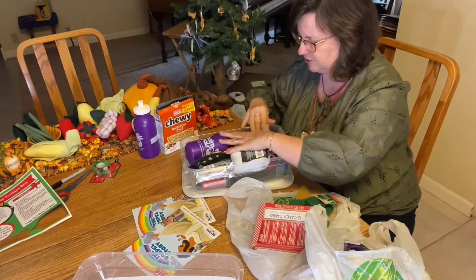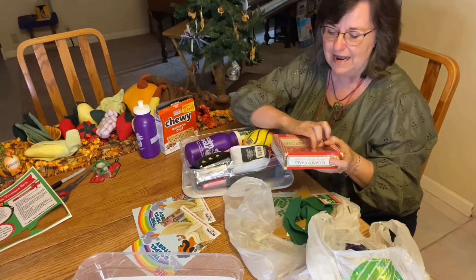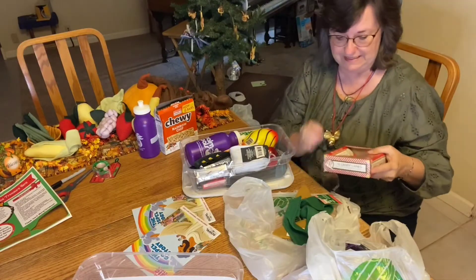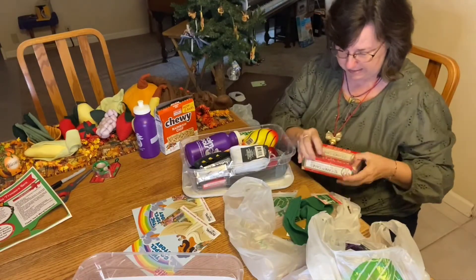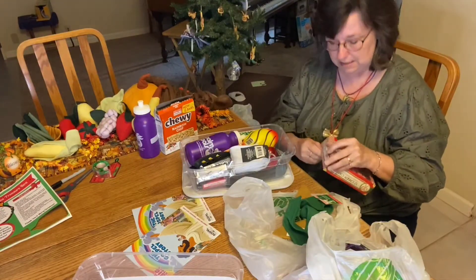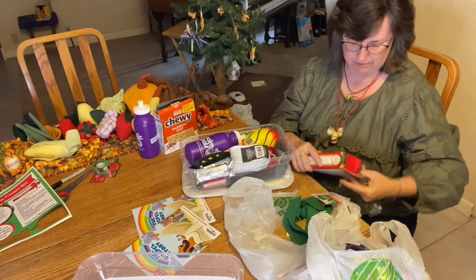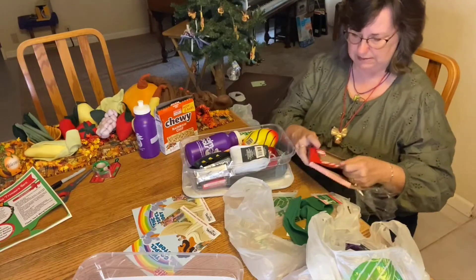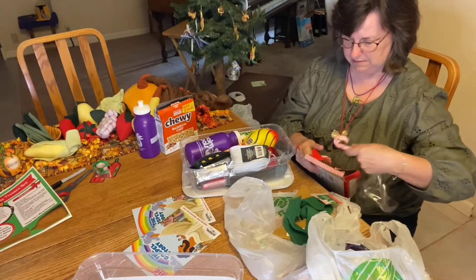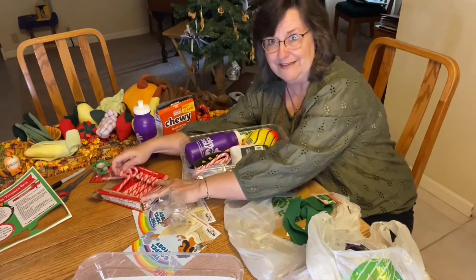You really have to work at this to make sure everything fits. When I was at the dollar store, I picked up the shoe boxes first and then went around trying to find things that would fit inside. I've got candy canes — they're individually wrapped — so I thought it would be fun to give both of them a few candy canes. It is Christmas after all.